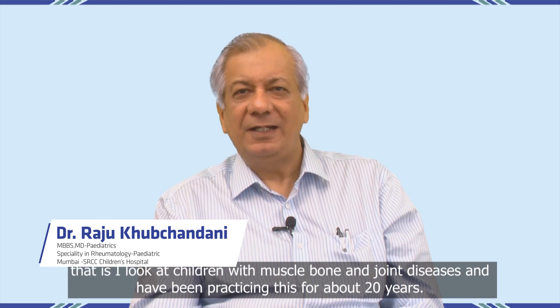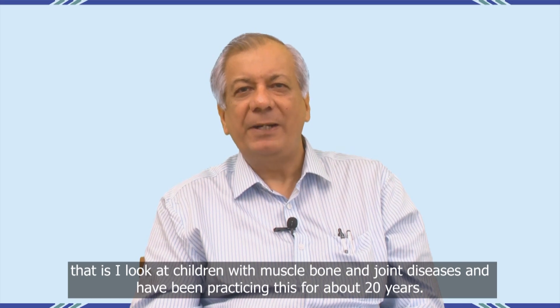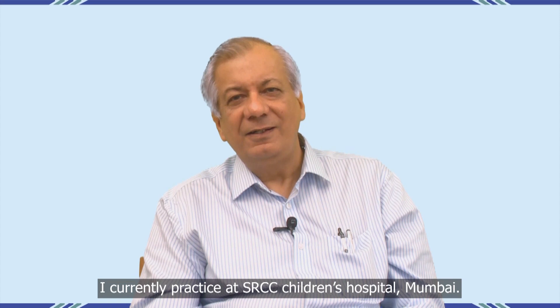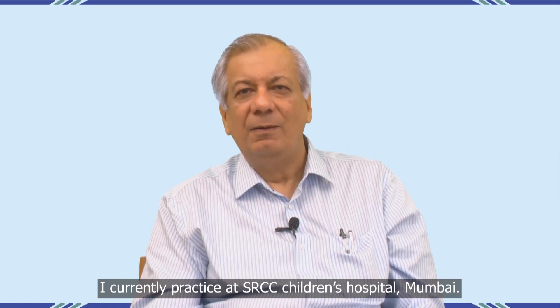Hi, this is Dr. Raju Kuchanani. I am a pediatric rheumatologist — that is, I look at children with muscle, bone and joint diseases, and have been practicing this for about 20 years. I currently practice at SRCC Children's Hospital, Mumbai.